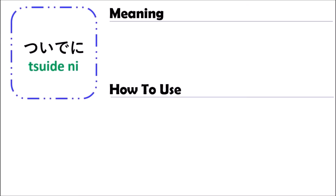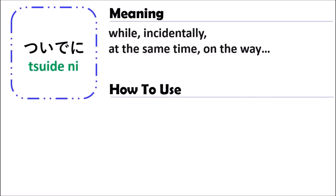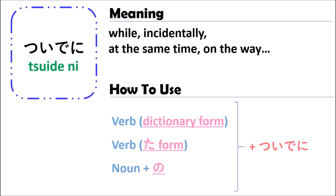The grammar that we are going to talk about today is ついでに (tsuideni). Tsuideni means 'while doing' or 'at the same time' or 'on the way.' In Japanese, when you use the grammar of tsuideni, you can use it with a verb in the dictionary form, a verb in the past tense form, or the ta-form. And the last one, you can also use it with a noun.